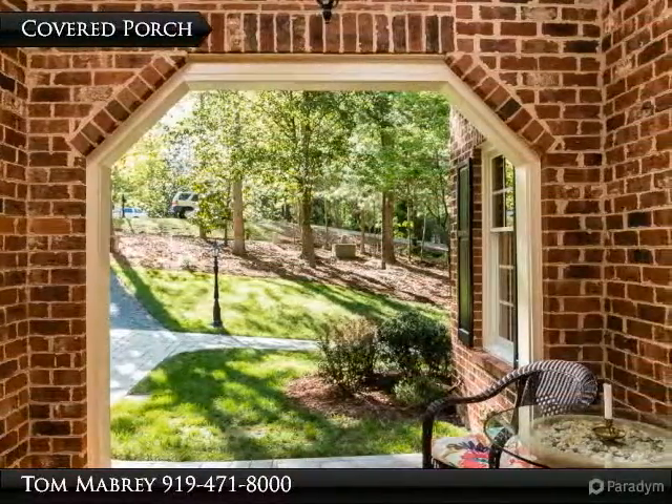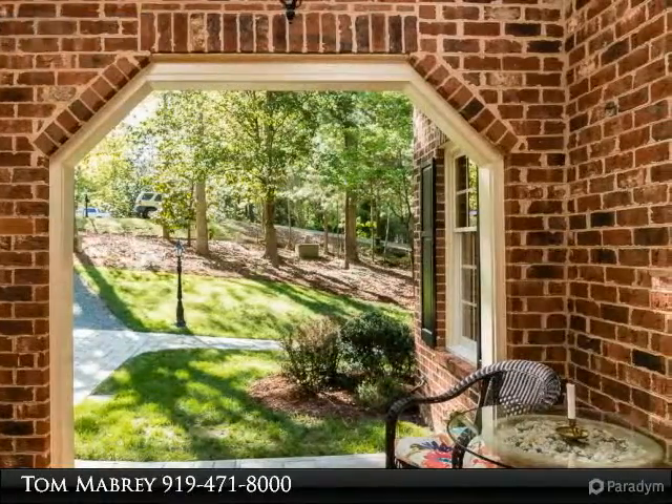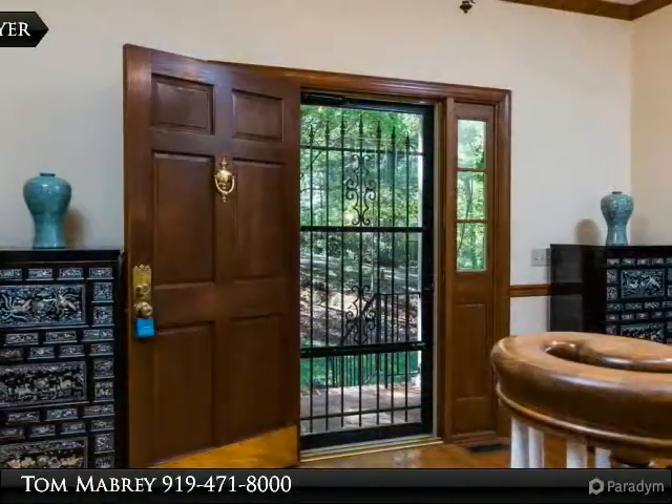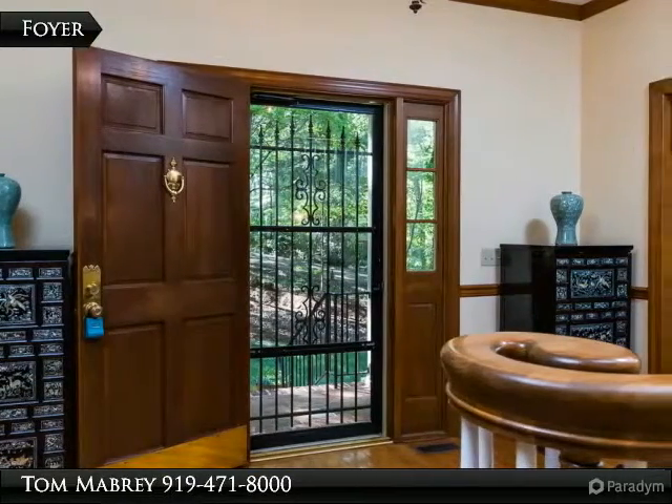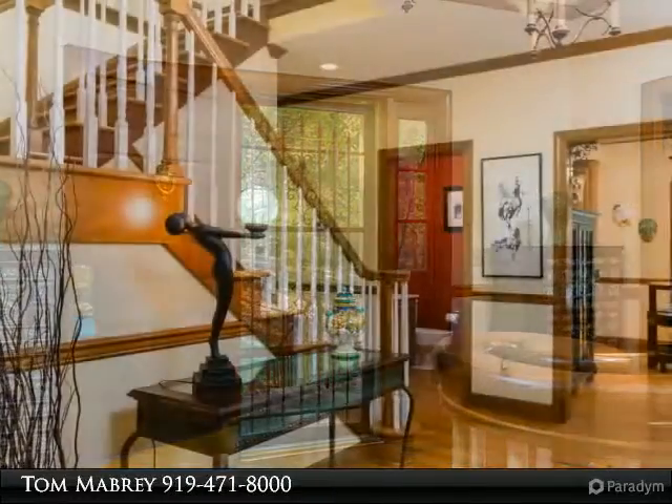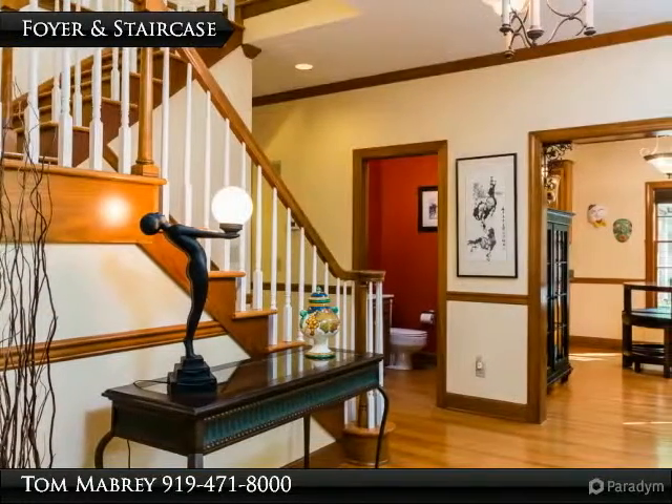Enjoy the great screen porch and deck, sunroom, and beautiful grounds. This warm home is just waiting for you to put your special décor touches on it and make it a perfect place to call home.